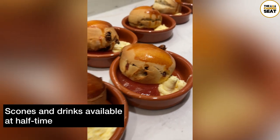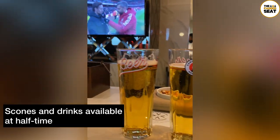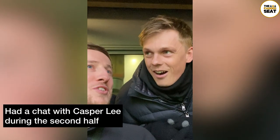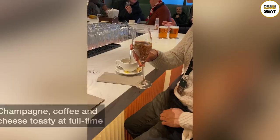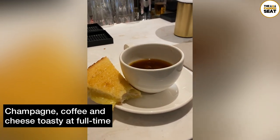At half-time there were snacks which matched the red and white of Arsenal, and we decided to have another drink whilst watching the half-time highlights. Back outside for the second half, we had a quick catch-up with Casper Lee. At half-time there is another glass of champagne, or you can have a coffee and cheese toastie.